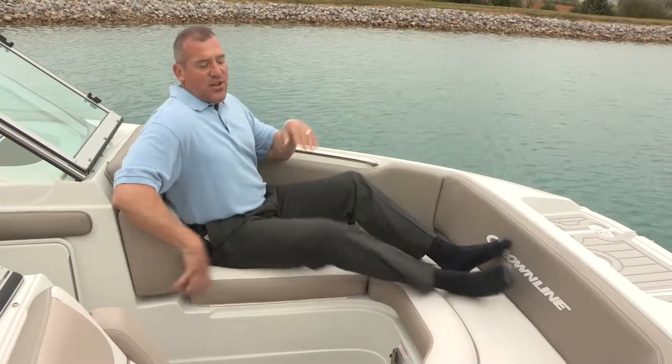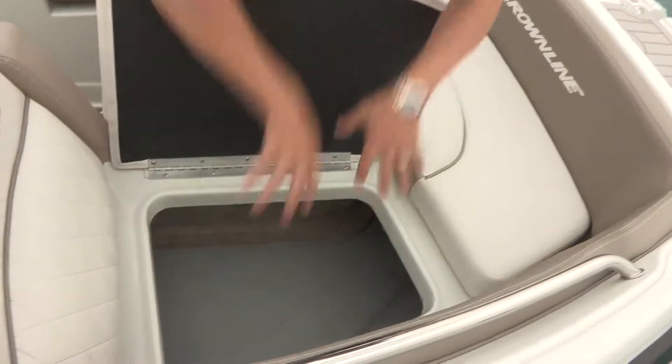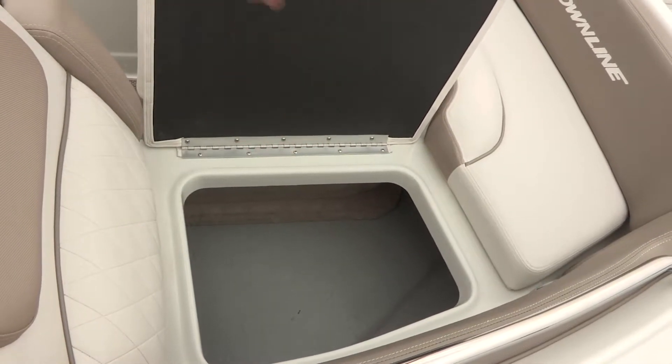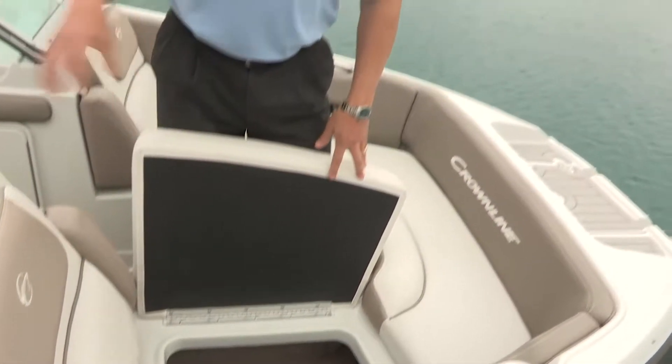There's also storage under each of these cushions — the cushions function on a hinge, pull forward, and you have large storage area both forward and aft. You'll see that gray surface sprayed into those areas — that's our patented spray-in bed liner. We use that in all of our storage areas and engine departments. It's non-marring, wears like iron, reduces or eliminates mold and mildew, and when it dries and sets up it's watertight. It has a lot of benefits to the customer and is one of the things we're really proud of as a process at Crownline.